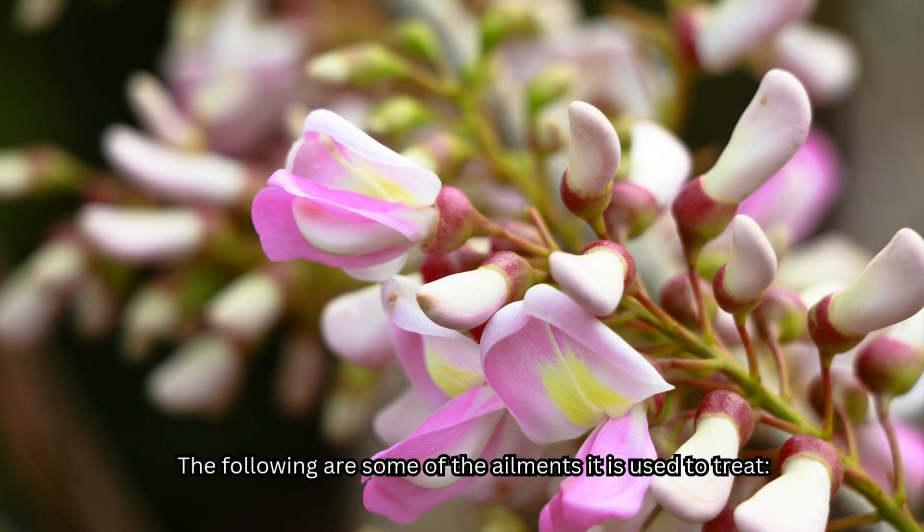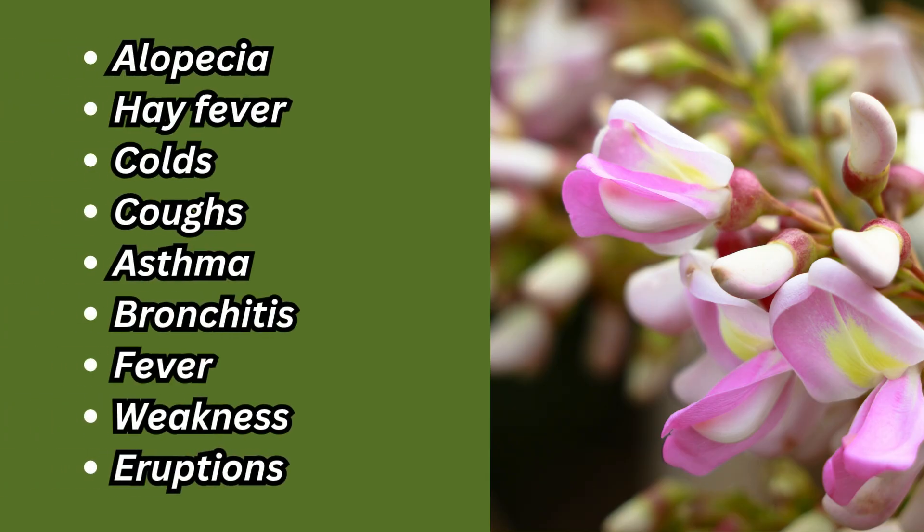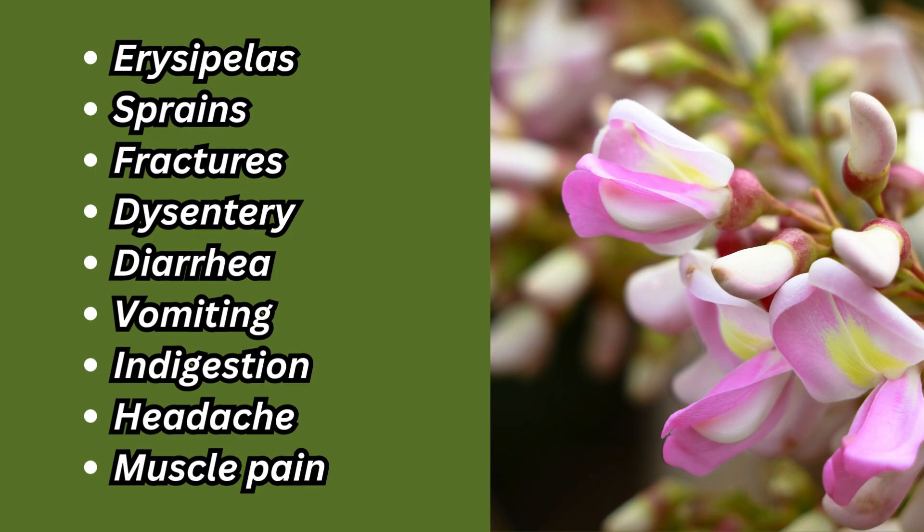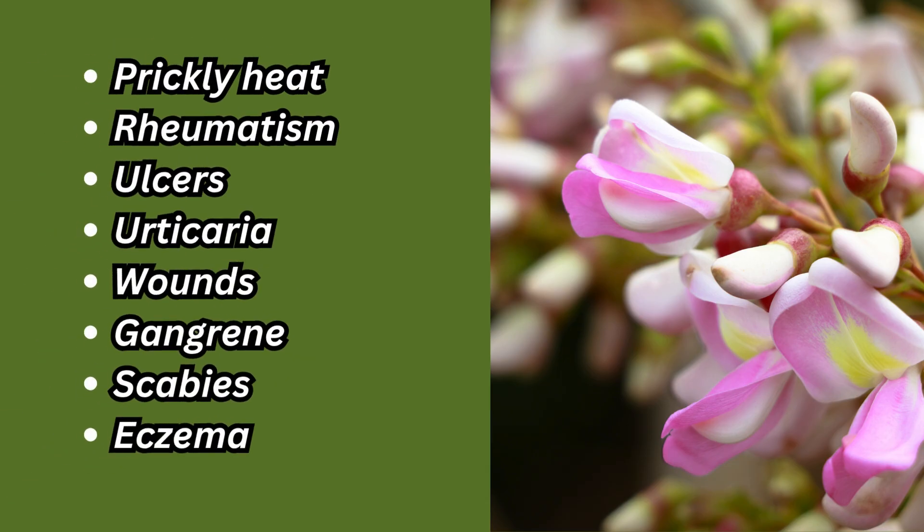The following are some of the ailments it is used to treat: alopecia, hay fever, colds, coughs, asthma, bronchitis, fever, weakness, eruptions, erysipelas, sprains, fractures, dysentery, diarrhea, vomiting, indigestion, headache, muscle pain, prickly heat, rheumatism, ulcers, urticaria, wounds, gangrene, scabies,